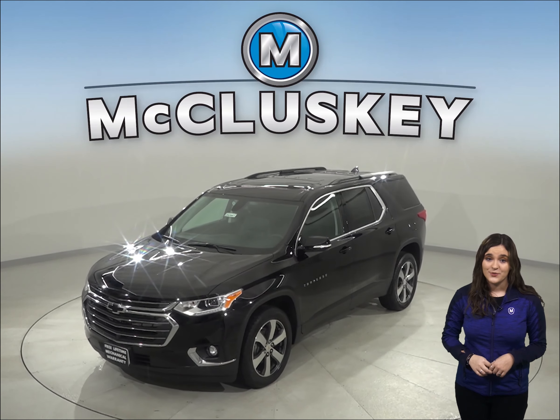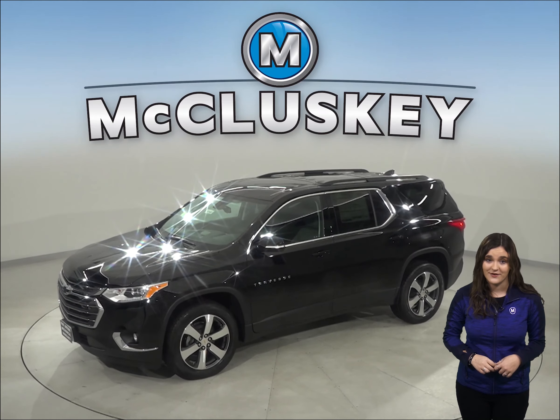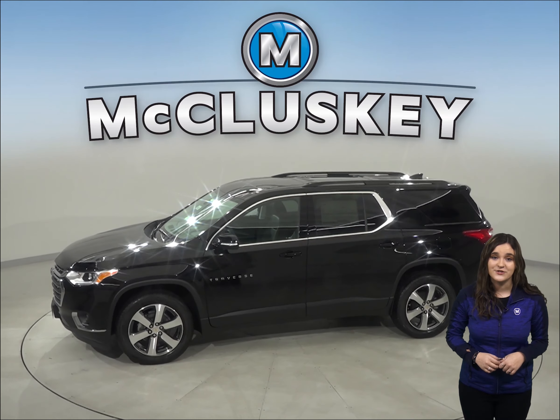If you've been thinking about the 2020 Buick Enclave, then take a look at the 2020 Chevrolet Traverse. With safety in mind, the Chevrolet Traverse delivers.